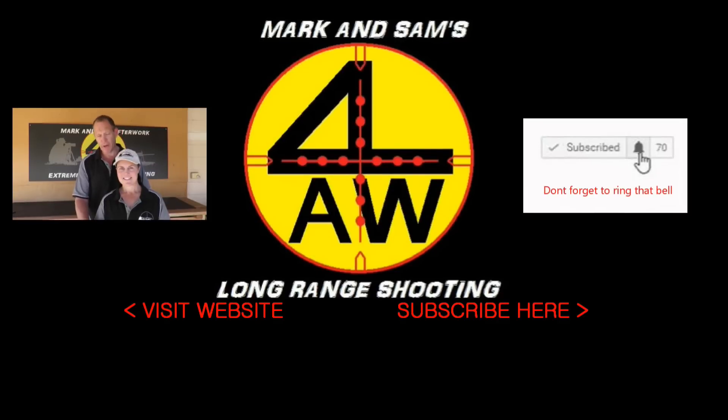Down below you've got a link to our web store where we have some of the specialized long-range shooting products that we actually produce. Check them out. For those of you who can, it'd be great to get some help — we have support bits, and when you purchase those the money goes direct to our channel and helps us bring these videos to you. Thanks guys.